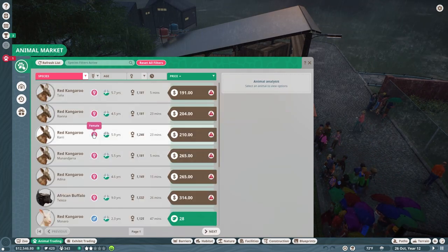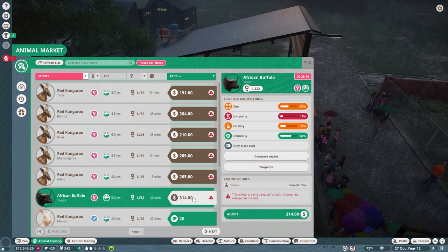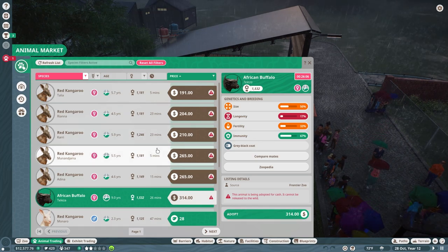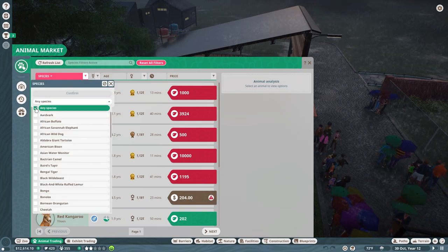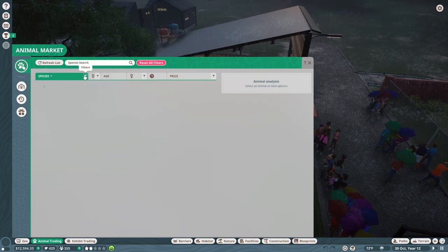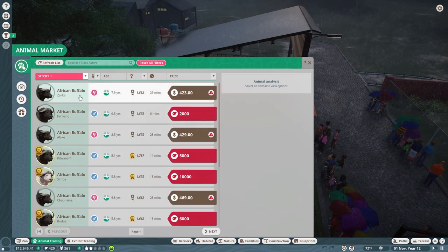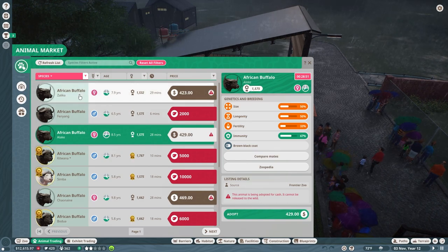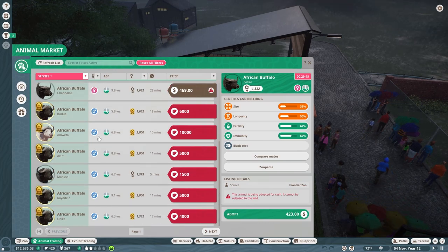We want female. Nine. Sure, let's go. Fertility is down, let's do this. Any species confirm, and then we'll do African buffalo confirm. So we want the fertility to be up. Should have bought it when I did, because now it's more expensive.